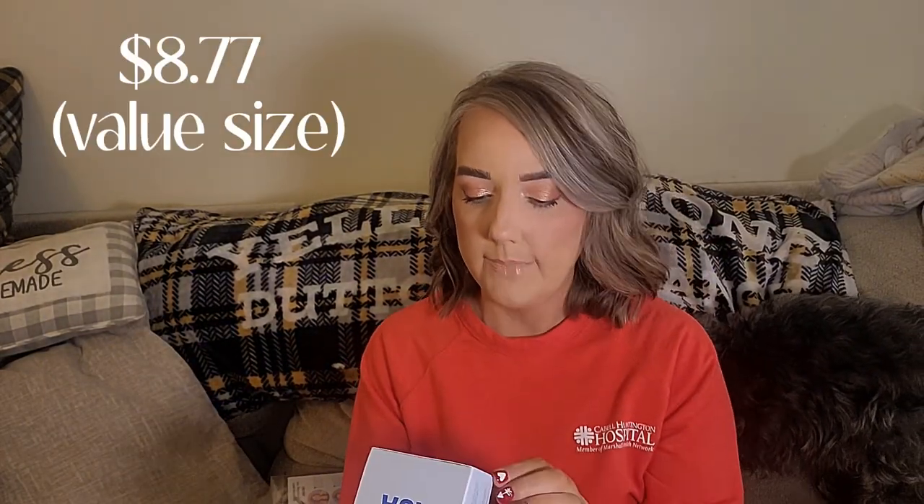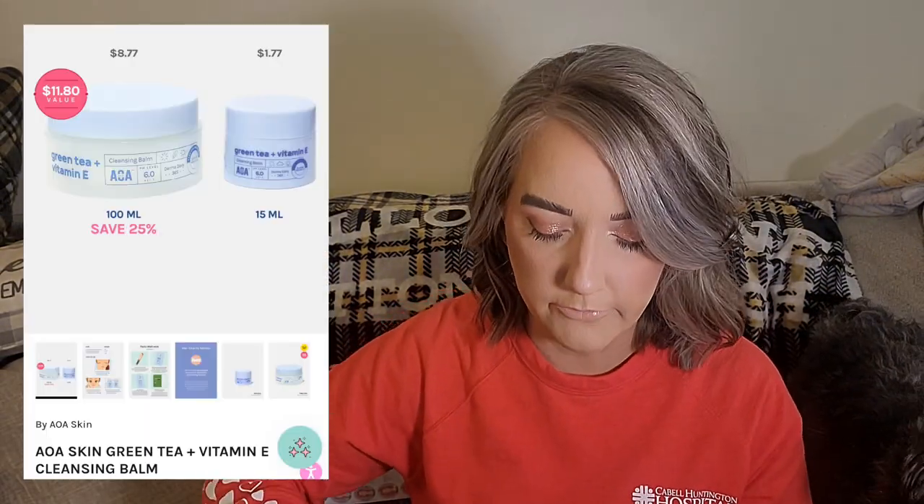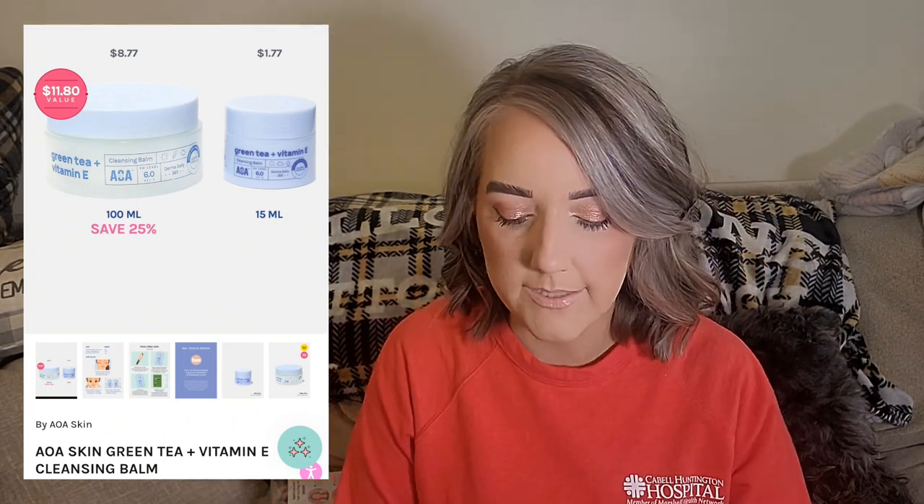Let me talk about the AOA Green Tea Plus Vitamin E Cleansing Balm—this is the value size. What I do is refill a small one and leave it in my shower to remove my makeup when I'm in the shower. When you open it, it has a spatula and it's a very nice affordable cleansing balm. I absolutely swear by this stuff.